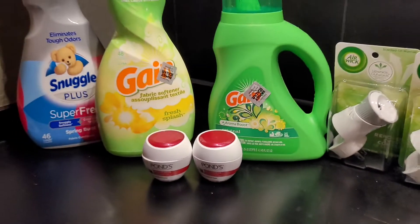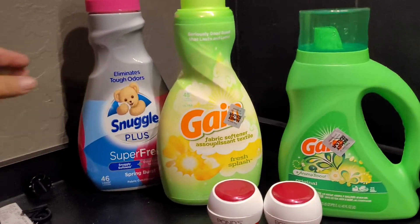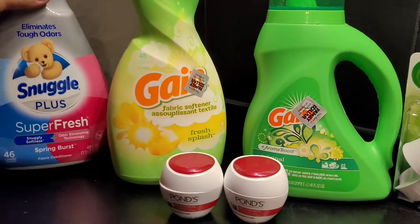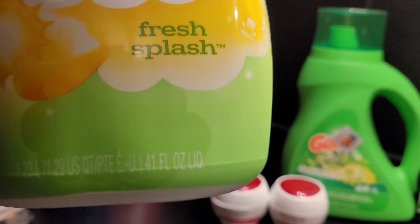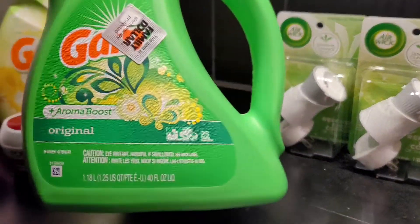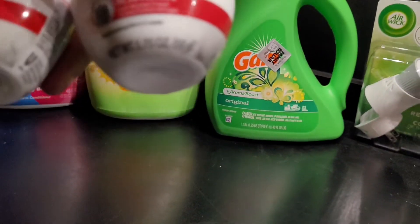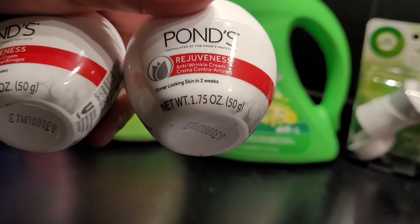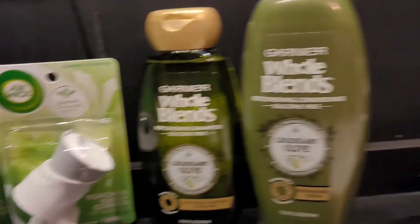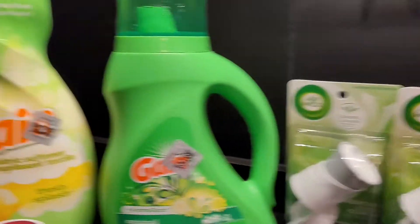So this is what I got. I got a big Snuggle fabric softener — it is 48.6 ounces, bigger than this Gain. This Gain is 41 ounces. I got the smaller Gain liquid detergent, 40 ounces. I got two Ponds, 1.75 ounces. I got two of the Air Wick warmers, and I got two of the Garnier Whole Blends — a shampoo and a conditioner.